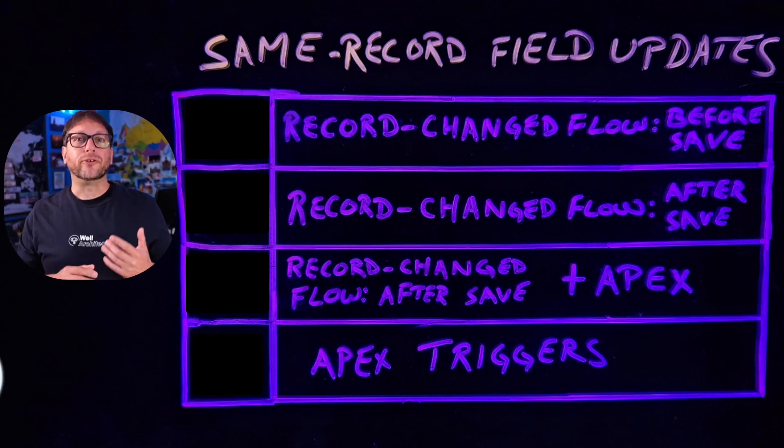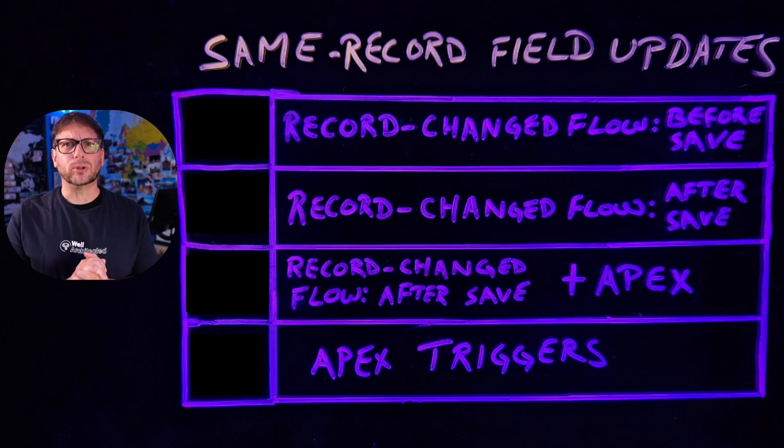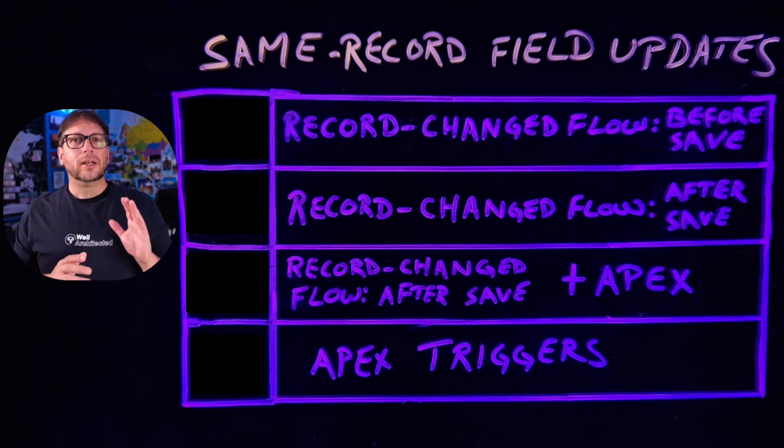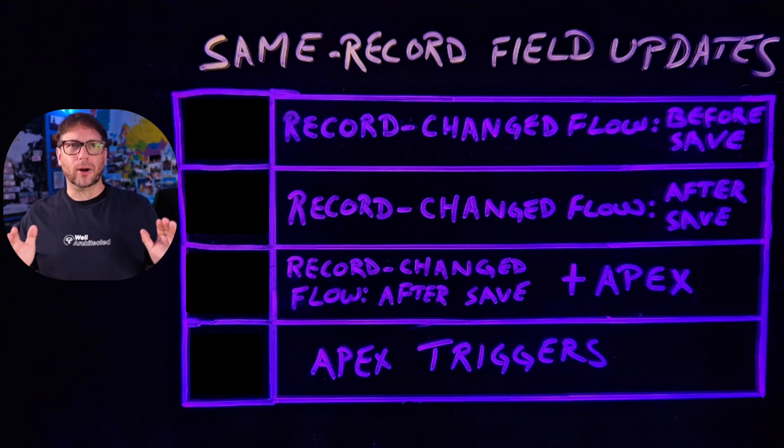When you want a field update to trigger an automation that updates another field in the same record, what is the best approach to take? Well, for starters, you should avoid making same field record updates after the record has already been saved whenever possible. This means that workflow rules and process builder processes are out.